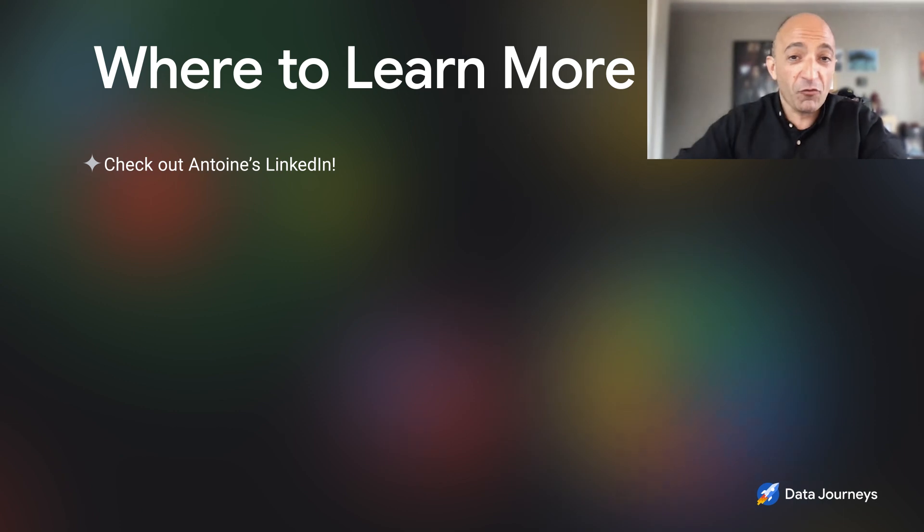You're very present online — I hope people are going to follow you on LinkedIn and see you across the web sharing your best practices. Antoine, thank you so much for spending the time with us today. Thank you, Bruno. Until next time, I'm Bruno Ziza.